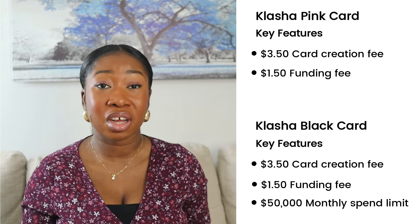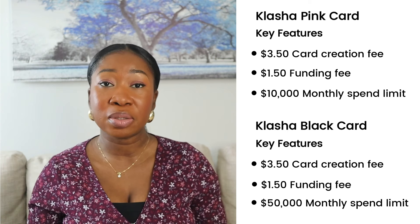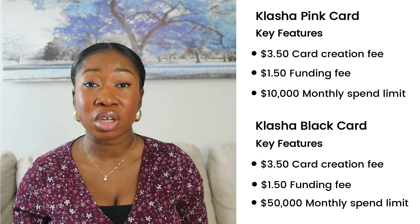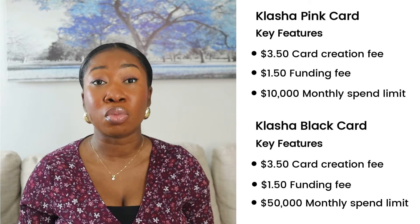You can get both the pink and black cards if you want. The black card comes with an unlimited monthly spend limit — you can spend up to $50,000 — while the pink card has a monthly spend limit of $10,000. So if your tuition fee is $15,000, you'd need two months with the pink card but can pay all at once with the black card. Both are Visa cards, widely accepted. Clashers is very transparent with fees, showing exchange rates clearly in the app. It's available in Nigeria, Uganda, Zambia, Tanzania, South Africa, and more.